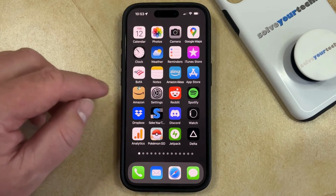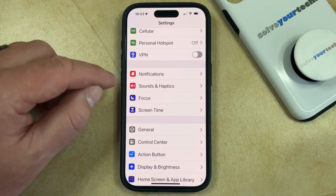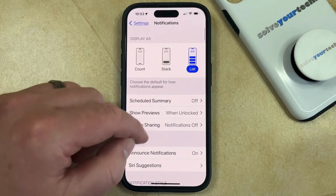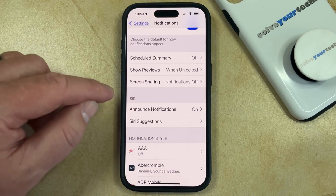To do this, you can open the Settings app, then scroll down and select the Notifications option, and then scroll down again and choose Announce Notifications in the Siri section of the menu.